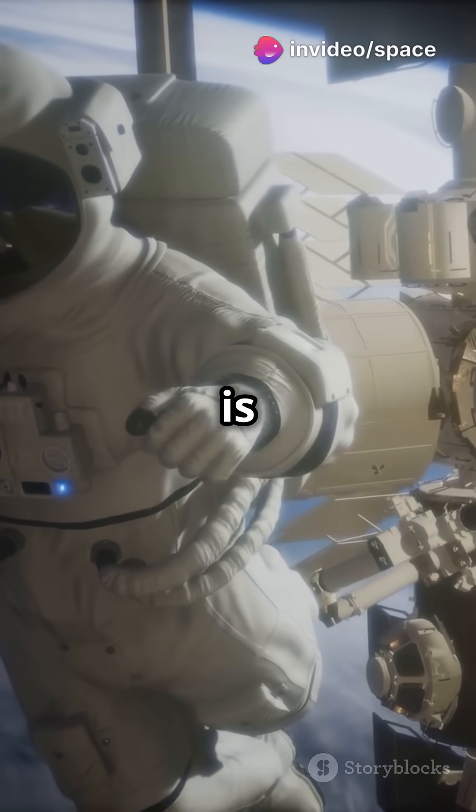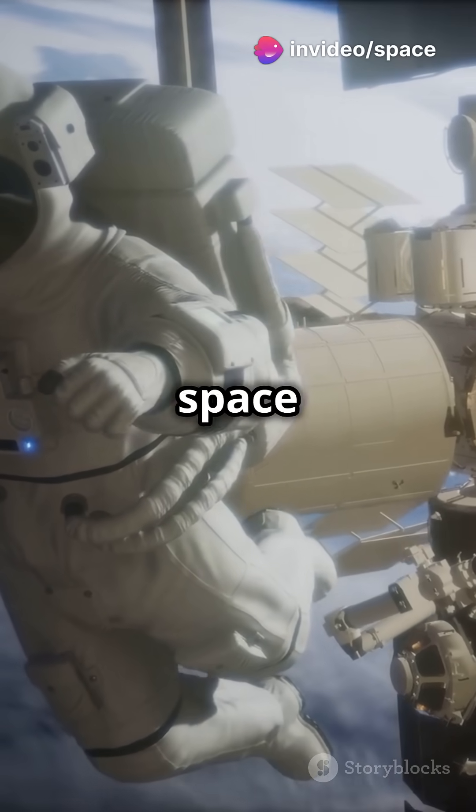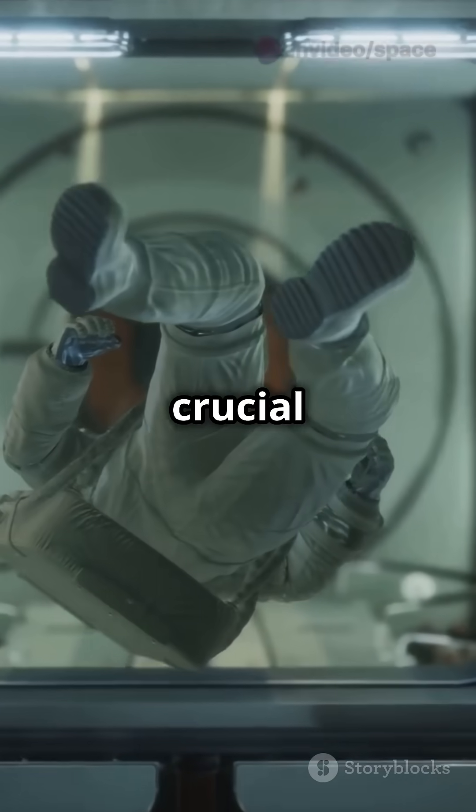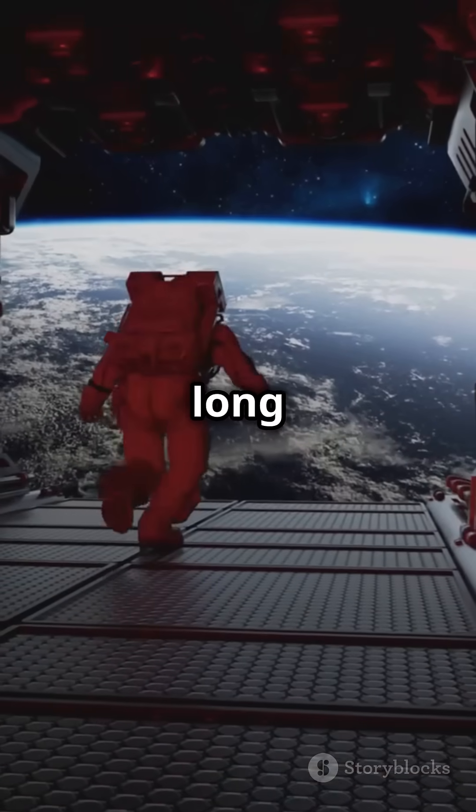Meanwhile, station commander Takuya Onishi is busy with blood work, studying how space stress impacts cellular immunity. His findings are crucial for keeping future crews healthy on long missions.